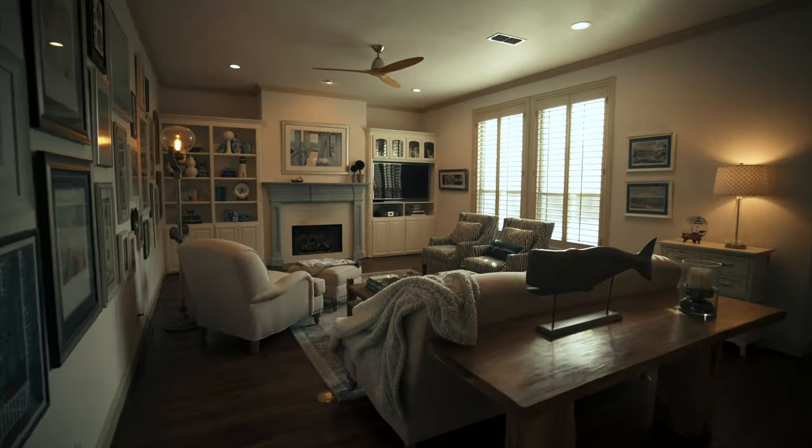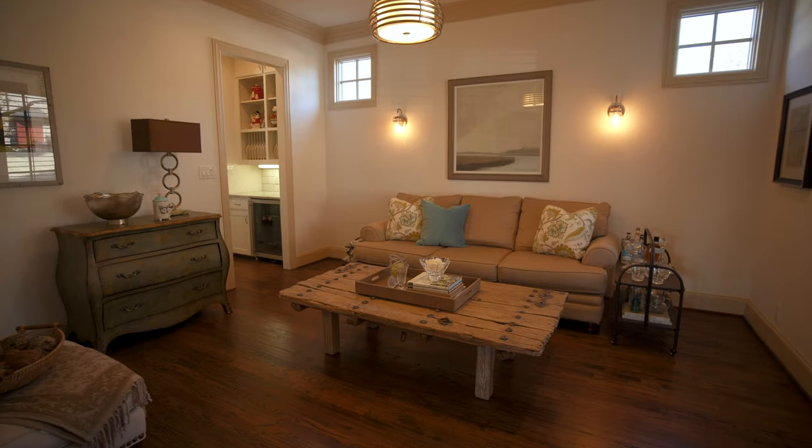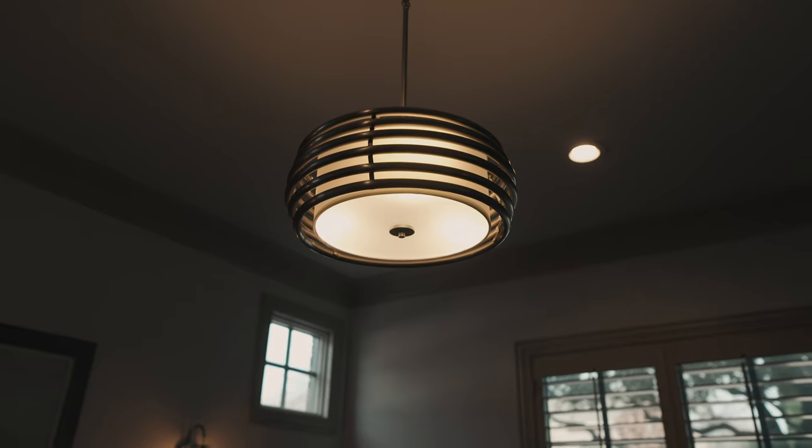This home offers a very flexible floor plan. To the right, you have a study. To the left, you've got a sitting area or what could be a formal dining room. So from the entry,